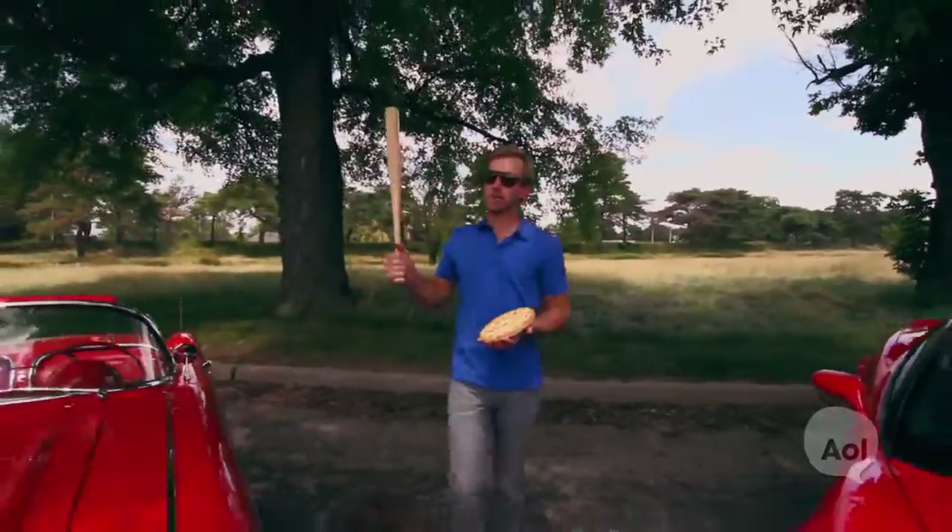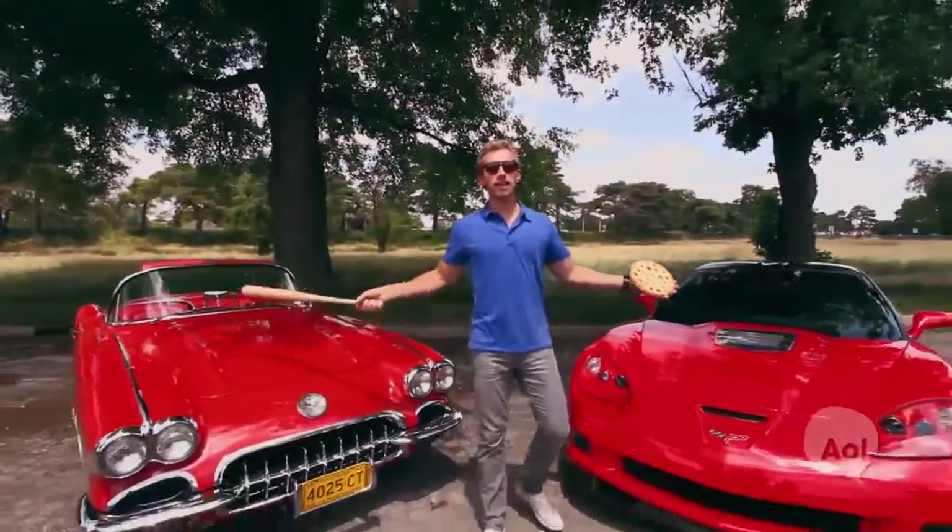Hi. Welcome to TransLogic. I'm Bradley Hasemeyer. What's more American than apple pie or baseball? The Chevrolet Corvette.